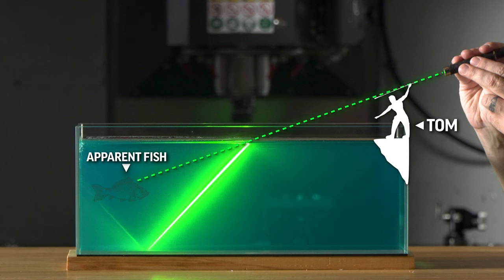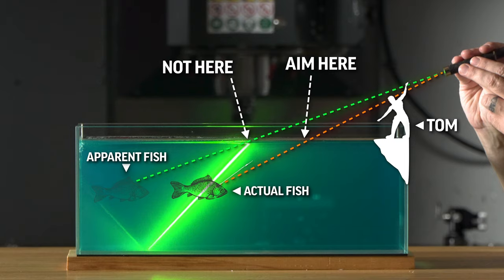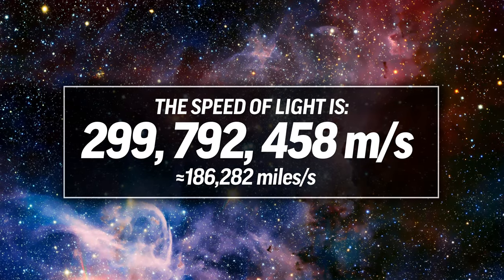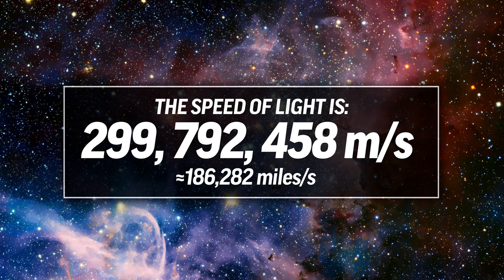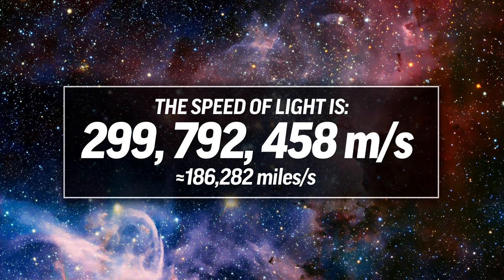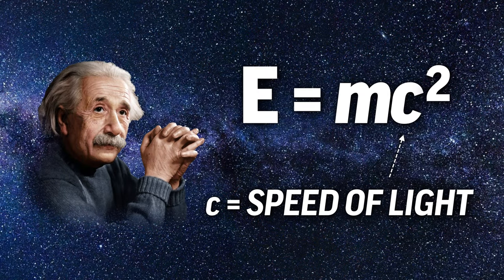Every expert spear or bow fisherman knows that they need to aim low if they want to hit the actual fish, adjusting for refraction. The speed of light is 299,792,458 meters per second exactly. We think of this value as set in stone, as a constant.